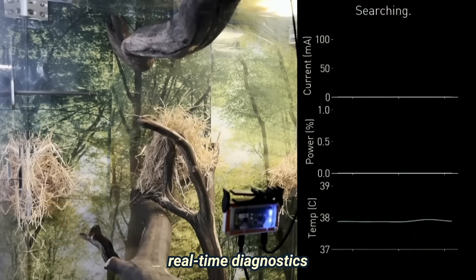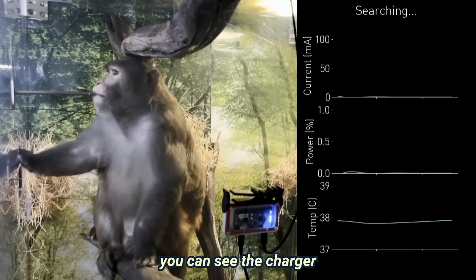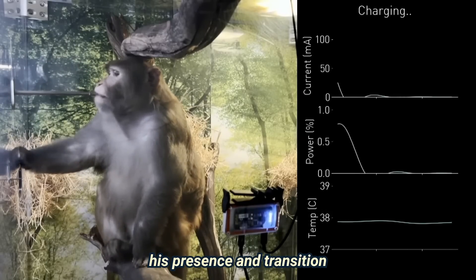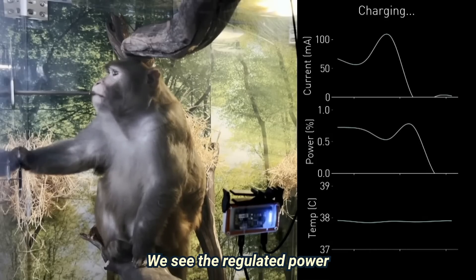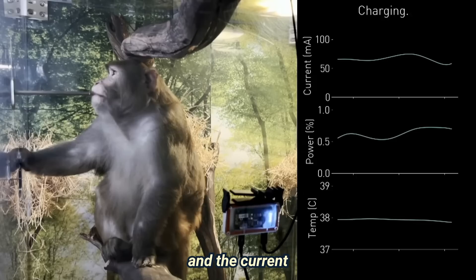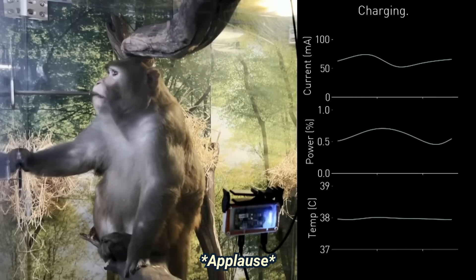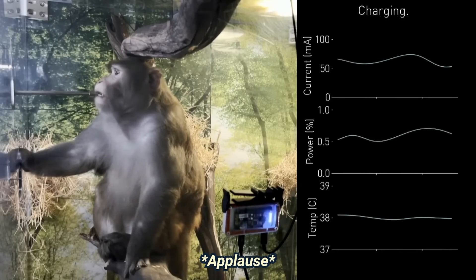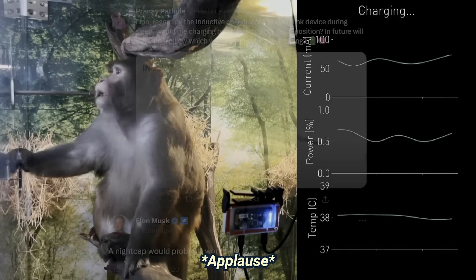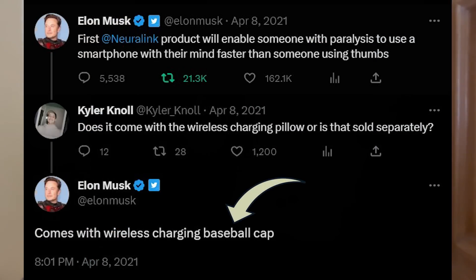On the right, we're streaming real-time diagnostics from Pager's N1. When he climbs up and sits below the coil, you can see the charger automatically detect his presence and transition from searching to charging. We see the regulated power output on a scale of 0 to 1 and the current driven into his battery. For humans, the plan is to have the charger inside some type of headwear, whether that be a nightcap or a baseball cap.